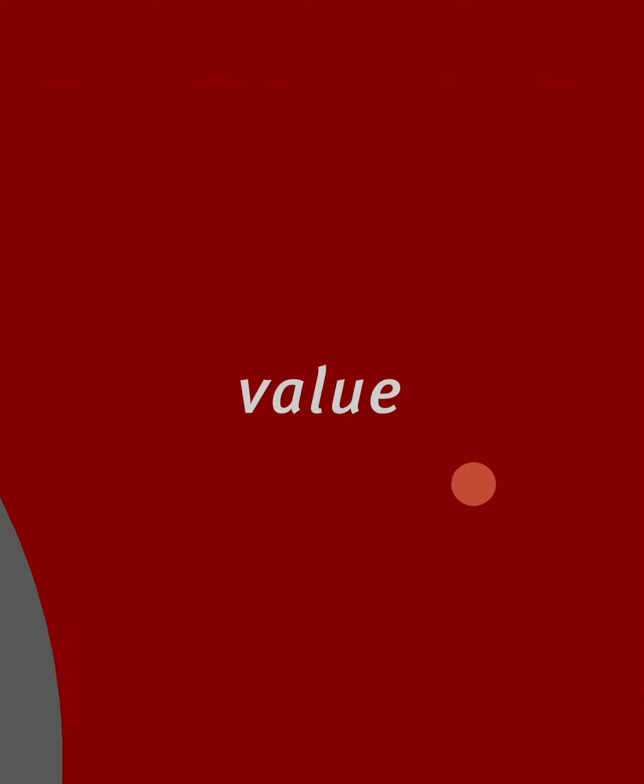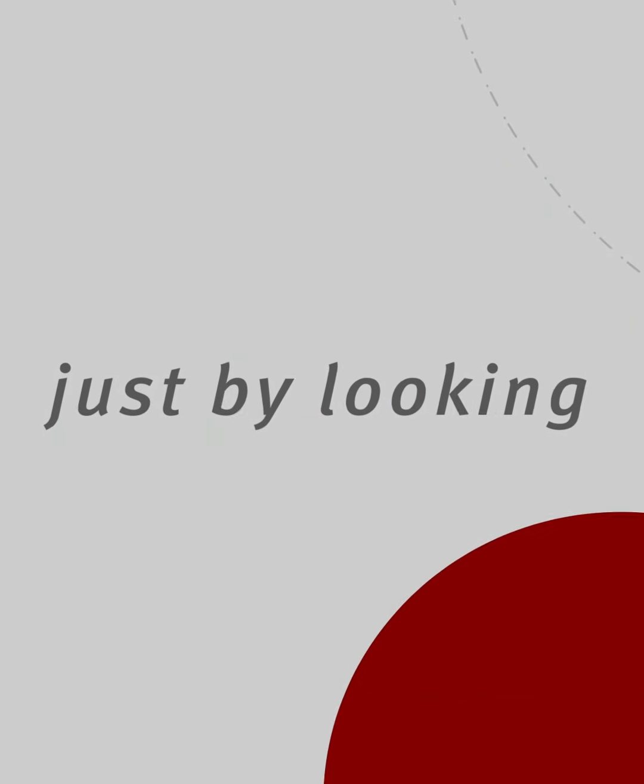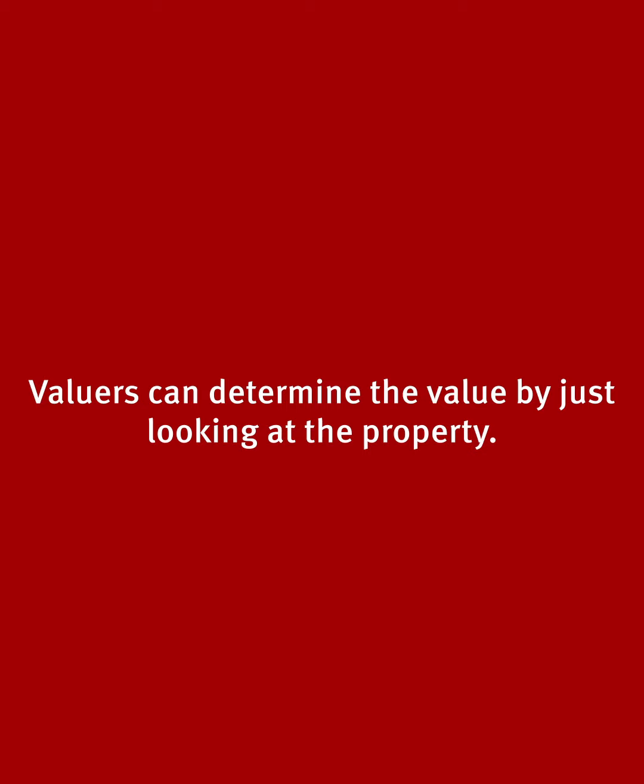Valuers can determine the value just by looking at the property. Well, it's a common misconception that valuers can just look at a property and determine the value, but that is really not the case. There is so much more that goes into it.